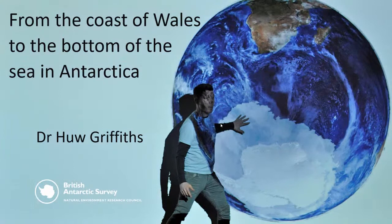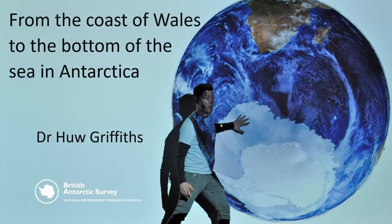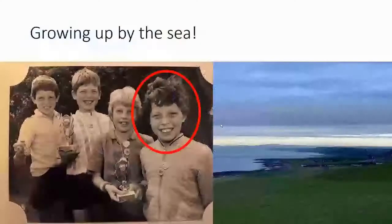You might think not much will live somewhere so cold and horrible. But before we get to Antarctica, I'm going to tell you a little bit about myself and how I got to go there. The rather scruffy little boy, probably about eight years old in that photograph with a red circle around his face, is me. I know — I've grown up into such a lovely man.